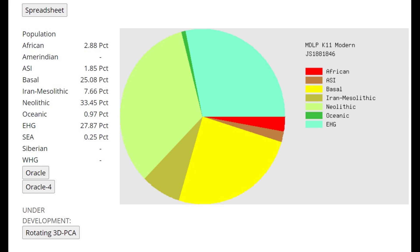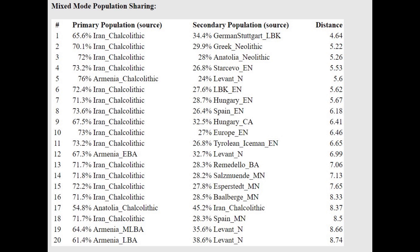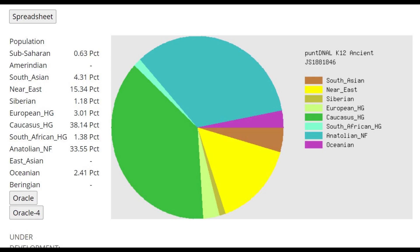This is what she scores with MZOP K-11. She's not scoring any European hunter-gatherer components. She does score 27.8% Caucasus admixture — EHG in this calculator refers to Caucasus-specific drift, not European hunter-gatherer. With the oracle she's closest to Armenia Chalcolithic, and she is a Chalcolithic individual from Azerbaijan, so not too far off. She's getting modeled as a mixture of Iranian Chalcolithic plus various European farmers, meaning relative to Iranian Chalcolithic individuals she has a shift towards Anatolian Neolithic and European Neolithic farmers.